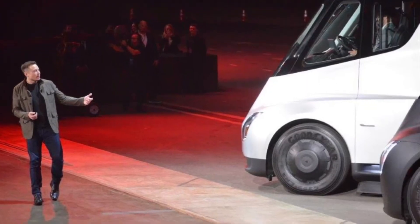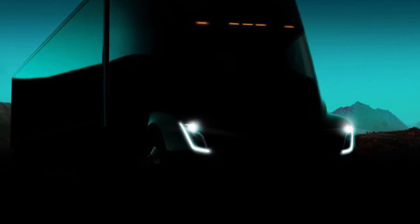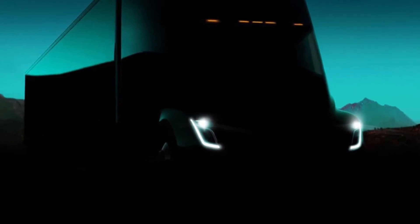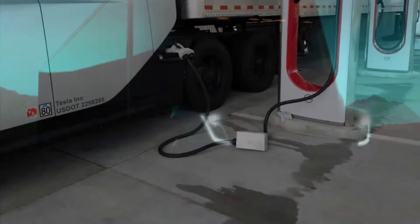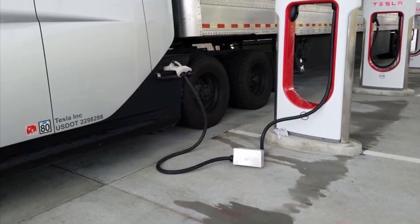Here is the vehicle being unveiled in 2017, but they've delayed the Tesla Semi launch. The question is why? It's because of the lack of lithium-ion batteries.